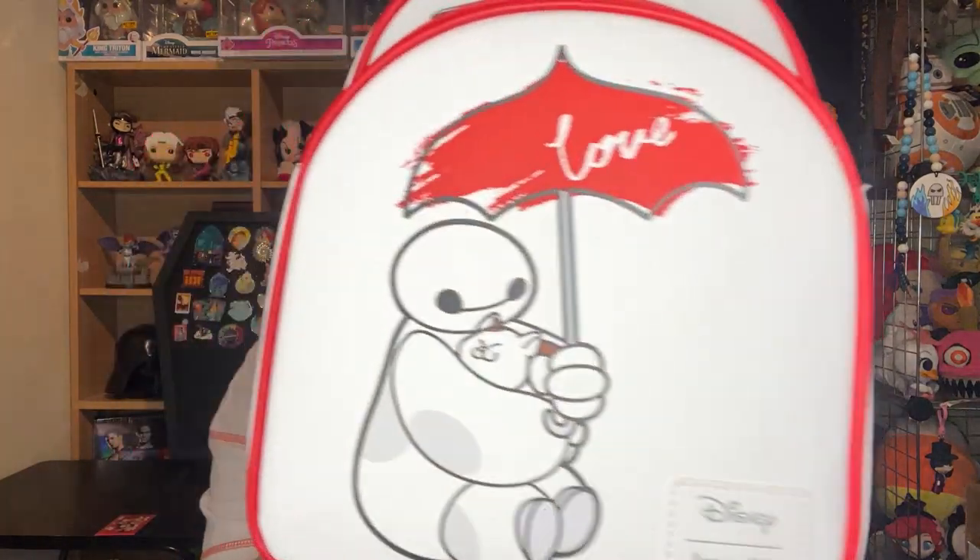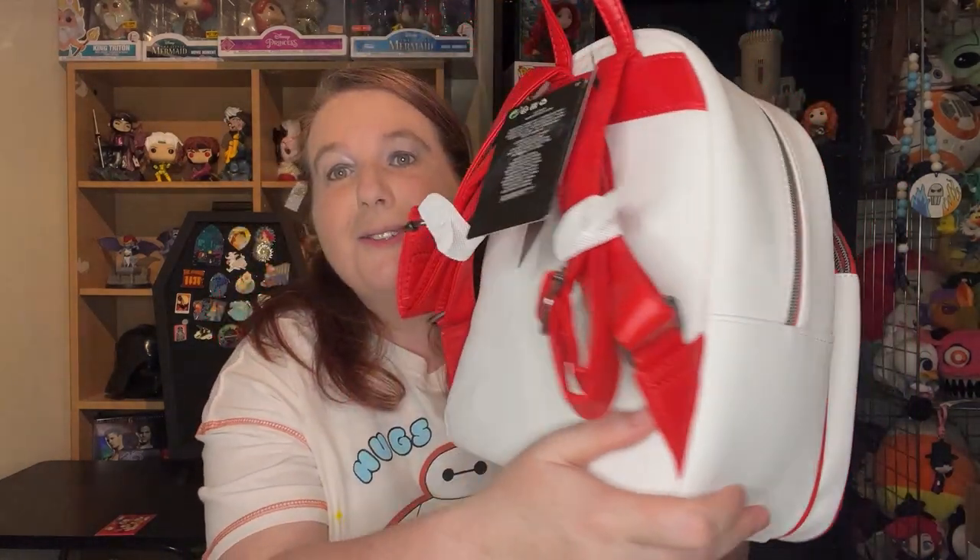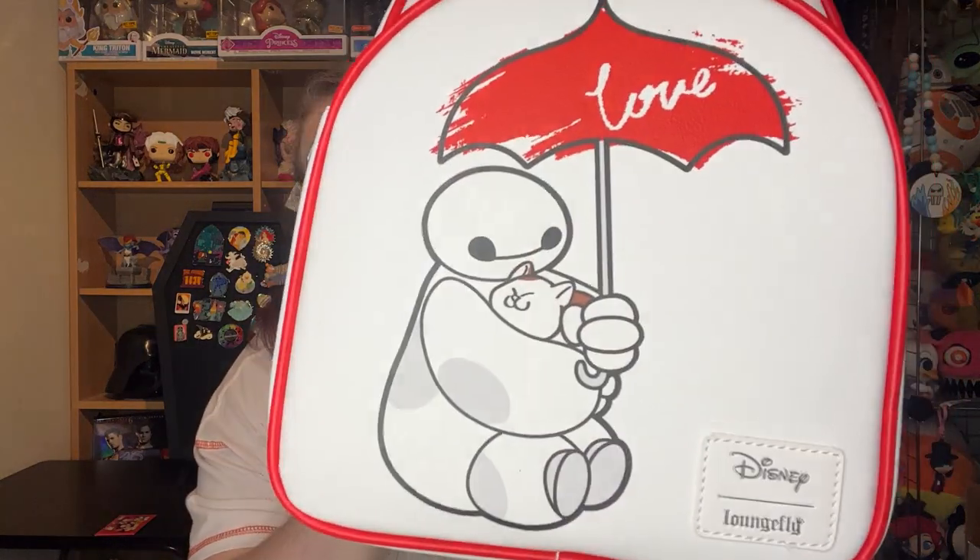Same with this amazing Loungefly bag that has Baymax and Mochi and it says 'love.' I got it last July and I have not used it because I'm so afraid of getting the white dirty — it's not even funny. It has no side pockets and the inside is just red, but I love this bag so much even though I've not used it. The plastic and the styrofoam are still in it. I love this bag so it stays out of sight so it doesn't get dirty.